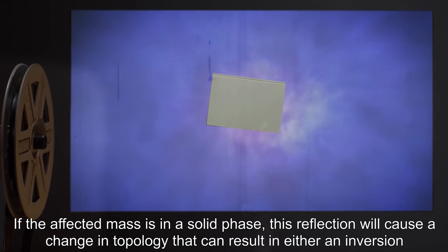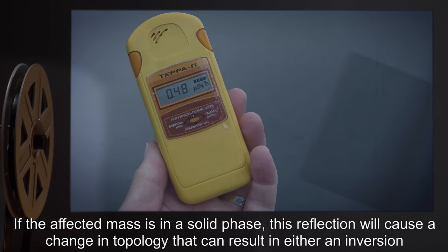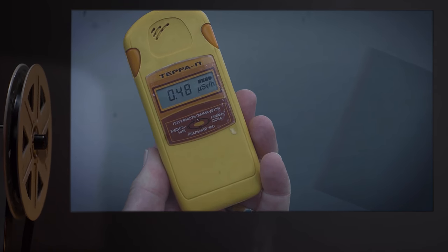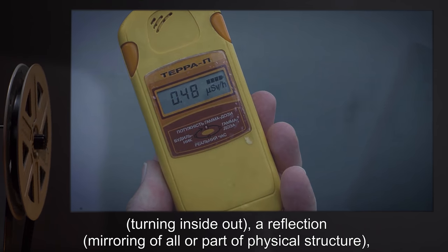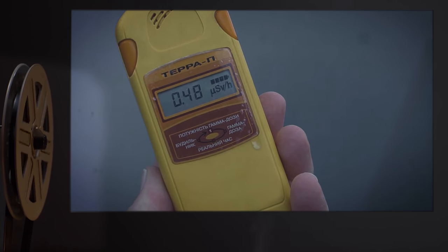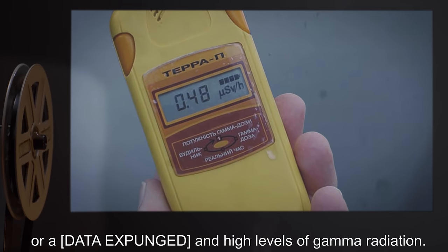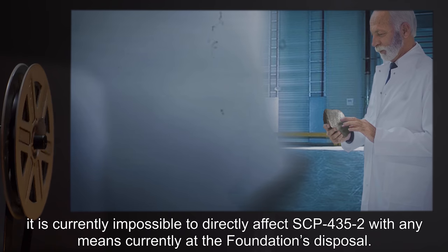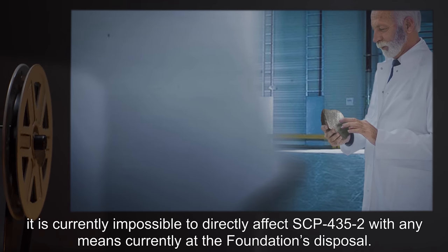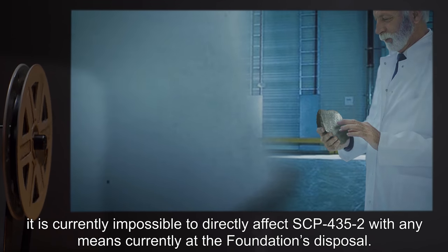This is apparently caused by being reflected through a higher-order spatial dimension. If the affected mass is in a solid phase, this reflection will cause a change in topology that can result in either an inversion — turning inside-out — or a reflection, mirroring of all or part of physical structure, or [data expunged], and high levels of gamma radiation. Because of these characteristics, it is currently impossible to directly affect SCP-435-2 with any means currently at the Foundation's disposal.